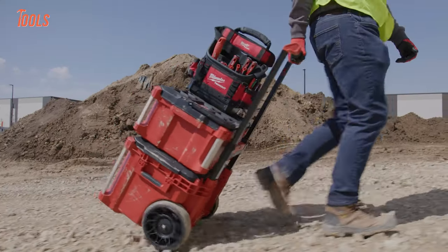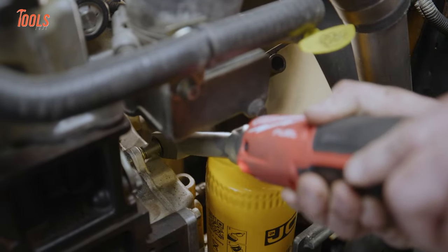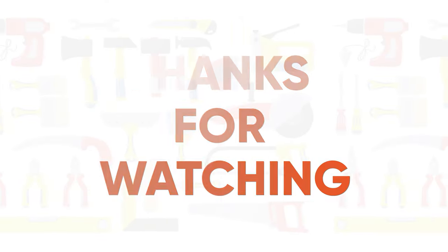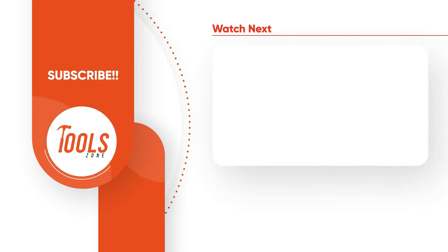So that was the new Milwaukee Pipeline 2023. Since there are more tools to come, stay tuned with us. Thanks for watching! Like, comment, and share with your friends if you found this video helpful. Subscribe to our channel if you want more videos like this on your feed.